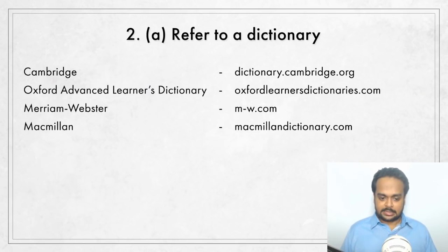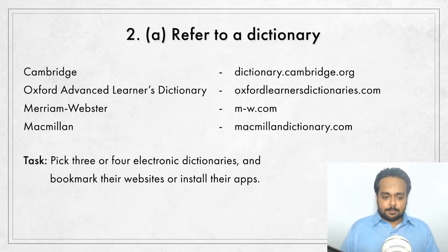I personally prefer electronic dictionaries that you can access through their websites or apps. My favorites are Cambridge, Oxford Advanced Learner's Dictionary, Merriam-Webster — especially for its pronunciation button, which plays the pronunciation immediately every time — and Macmillan. I recommend that you use more than one. The task: pick three or four electronic dictionaries and either bookmark their websites on your browser or install their apps on your phone, and begin using them regularly.